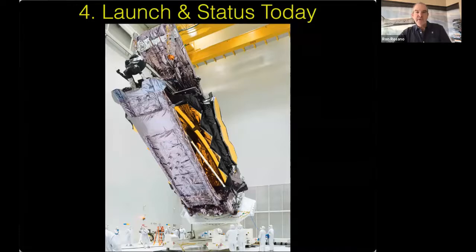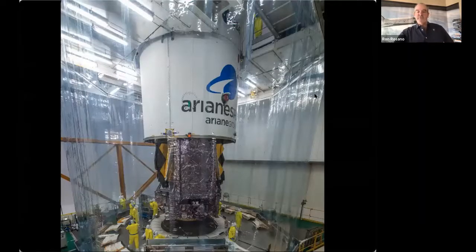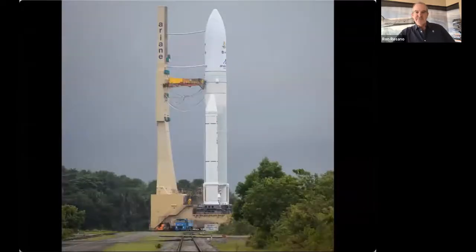We'll have a video coming up where we look at the deployment sequence. Here's the nose cone of the rocket being lowered over the telescope — you can get an idea of the size by looking at the technicians in their yellow suits. That actually only happened about a couple of weeks before launch. And there's the rocket out on the launch pad.